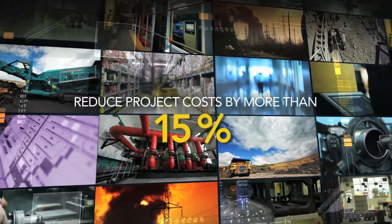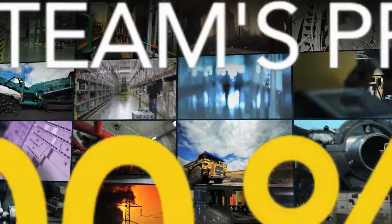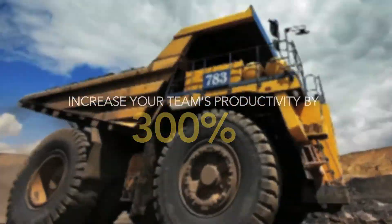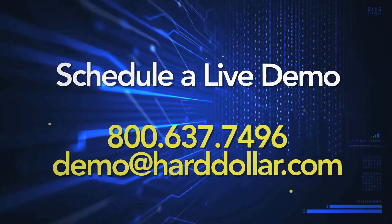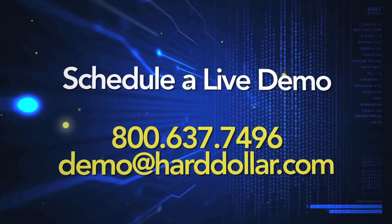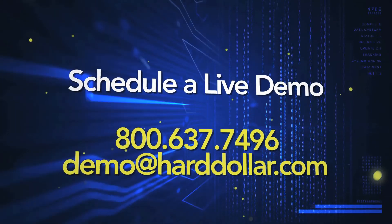Reduce your project costs by more than 15% while increasing your team's productivity by 300%. Contact one of our HD experts today and discover how project cost management increases profits and productivity on every project.